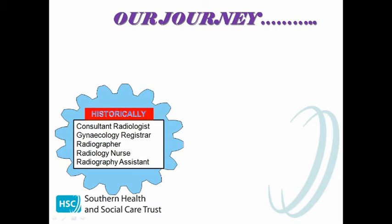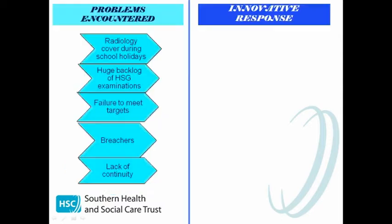Historically within our department, our clinics would only run if five different staff group members were available: the consultant radiologist, the gynaecology registrar, the radiographer, the radiology nurse, and the radiography assistant. With the sheer number of staff required while depending on staff outside our own department, problems often arose. The biggest problem was that only one radiologist covered our clinics, and clinics were further compromised due to the rotational nature of staff and leave commitments. This obviously had a huge impact on the service, leading to a large backlog of appointments.